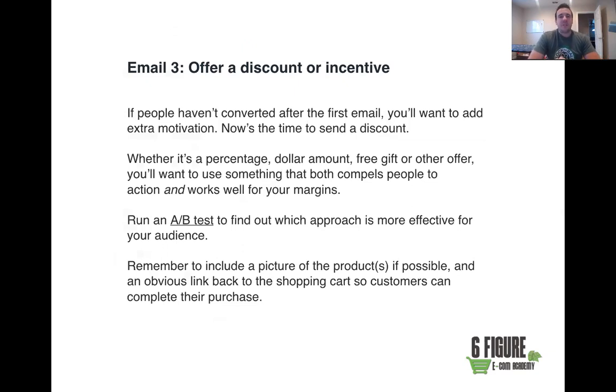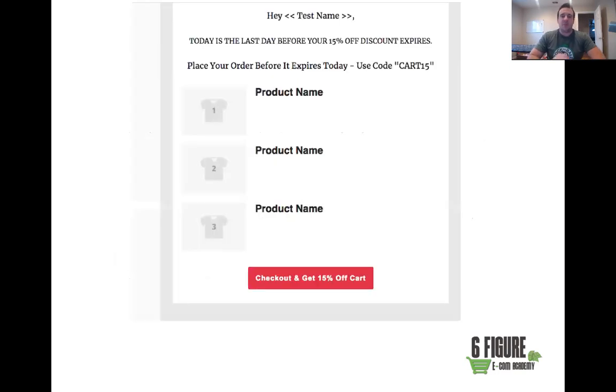For email number three, offer a discount or incentive. If people haven't converted after your first or second email, add extra motivation. It could be a percentage off, a dollar amount like ten dollars off, a free gift like a free ebook, or free shipping — whatever works with your margins. Run an A/B split test to find out which approach is more effective for your audience. Remember to include a picture of the product and a link back to the shopping cart.